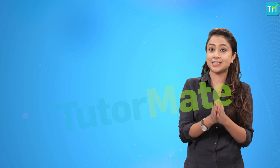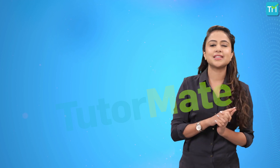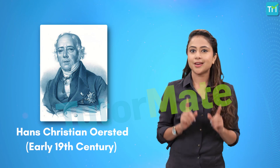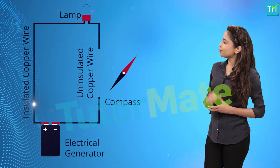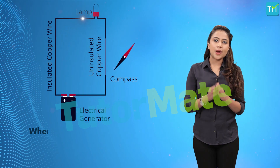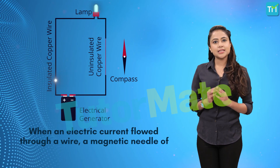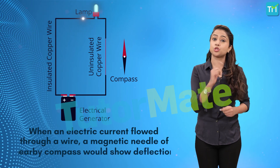But the first indication that moving electric charges cause magnetic fields was discovered in the early 19th century by Hans Christian Oersted. During an experiment, he observed that when an electric current flowed through a wire, a magnetic needle of a nearby compass would show deflection.